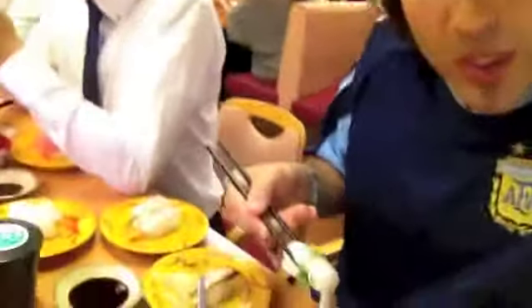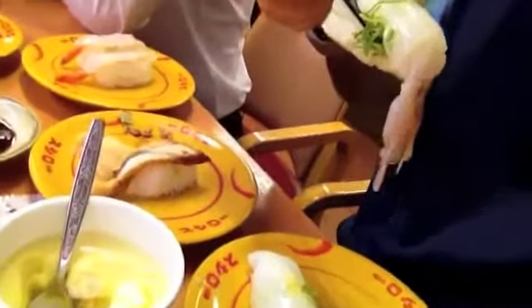Mr. Squid is about to go for a special swim — he's gonna go down the hatch, so let's say goodbye to Mr. Squid. Oh yeah, that's what I'm talking about!